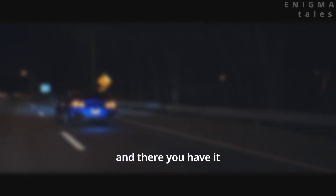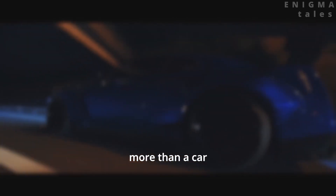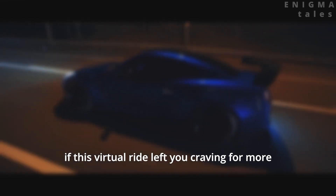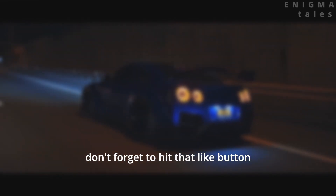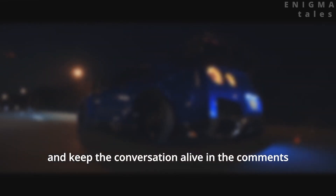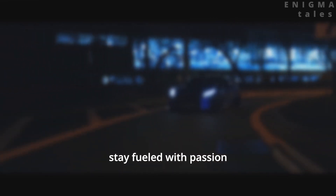And there you have it — the Nissan GTR R35. More than a car, a statement, an experience, a legend. If this virtual ride left you craving for more, don't forget to hit that like button, subscribe for future automotive explorations, and keep the conversation alive in the comments. Until our next virtual journey, stay fueled with passion.